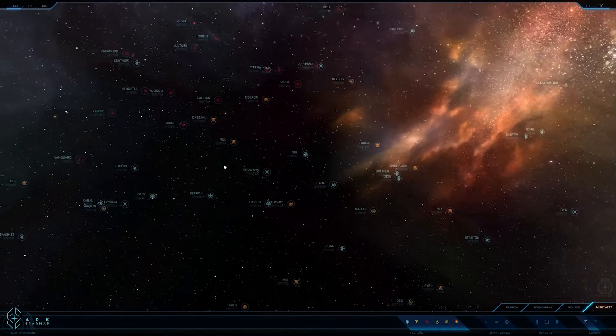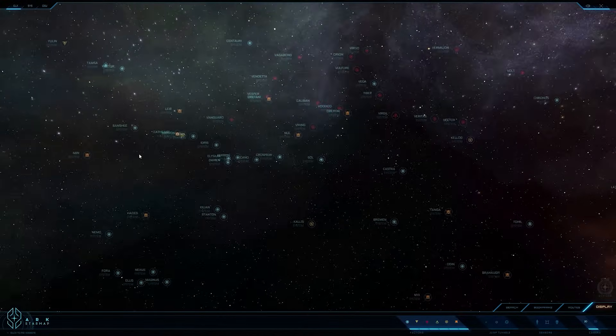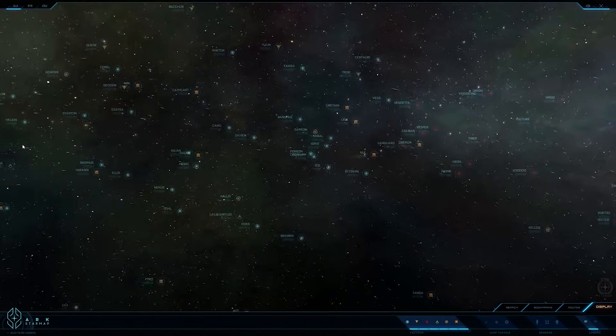The way Star Citizen works online is they're supposed to have like a hundred star systems. So far, in the alpha, there's only one — the Stanton system.